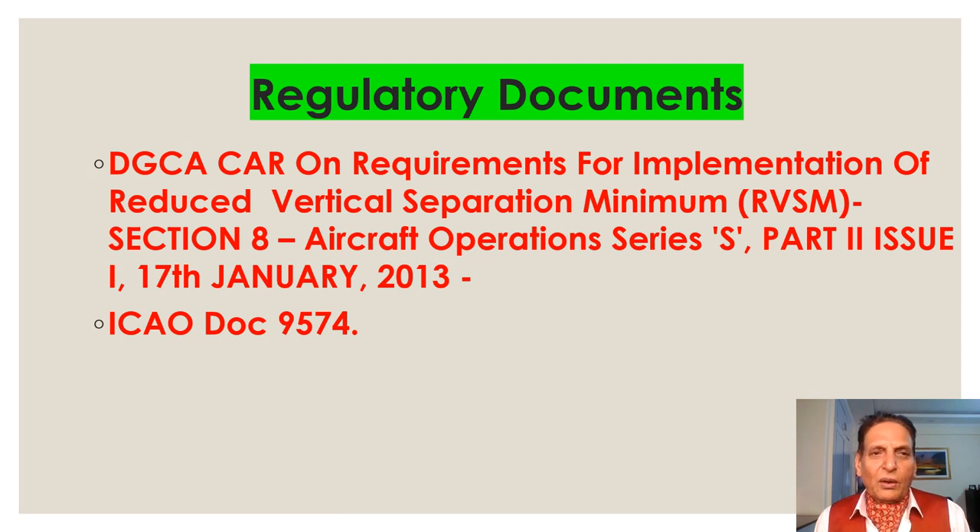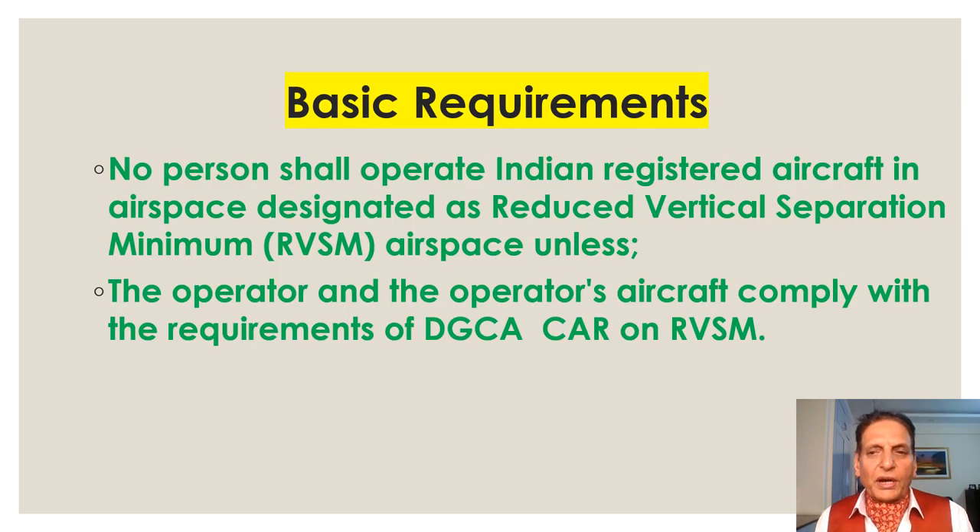Let's have a look at the regulated documents related to RVSM operations. First is the DGCA CAR on requirements for implementation of Reduced Vertical Separation Minimum, Section 8 Aircraft Operation, Series S, Part 2, Issue 1, dated 17th January 2013, and ICAO Document 9574.